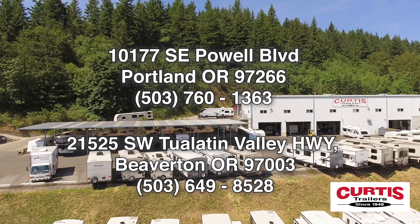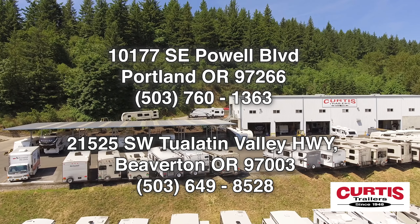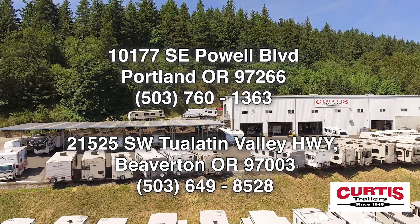Come tour the Keystone Cougar Half-Ton now at Curtis Trailers, where our business has been your vacation since 1948.